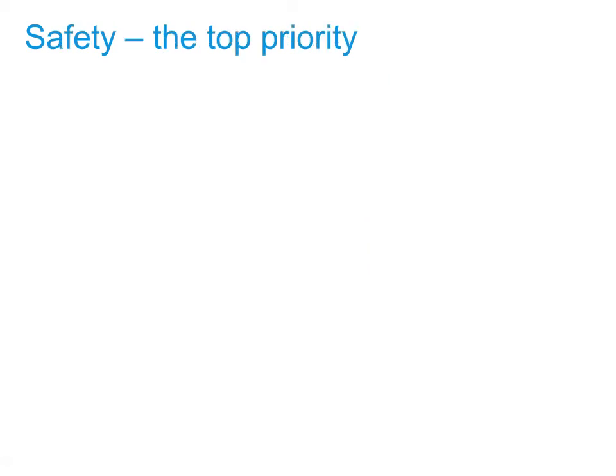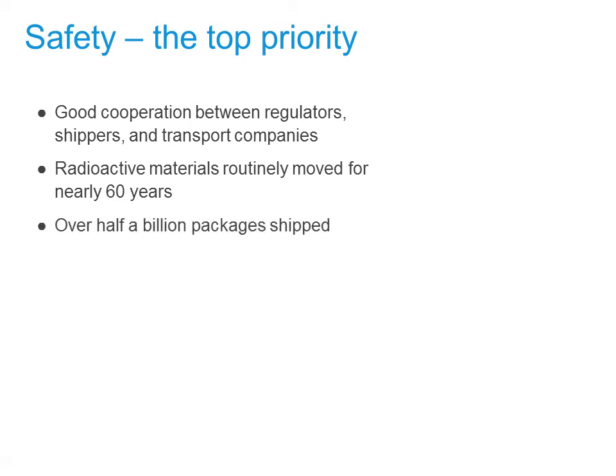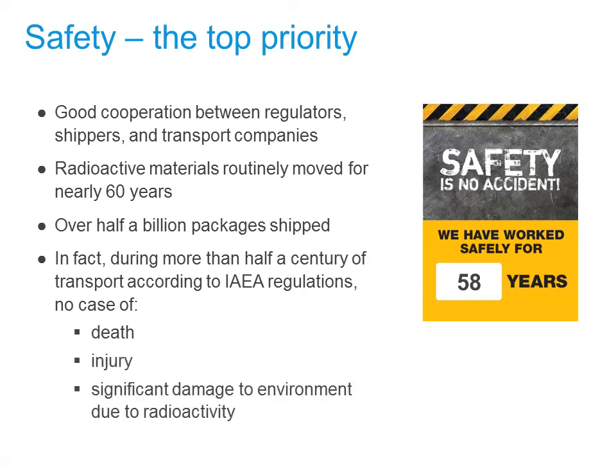Safety is always the top priority. Because of the excellent cooperation between regulators, shippers and transport companies, radioactive material transport has a very good safety record. This safety record spans nearly 60 years and involves over half a billion packages shipped. In fact, during more than half a century of transport according to the IAEA regulations, there has been no case of death, injury or significant damage to the environment due to radioactivity. And in order to maintain this record, the transport community is always looking for ways to improve safety and security.